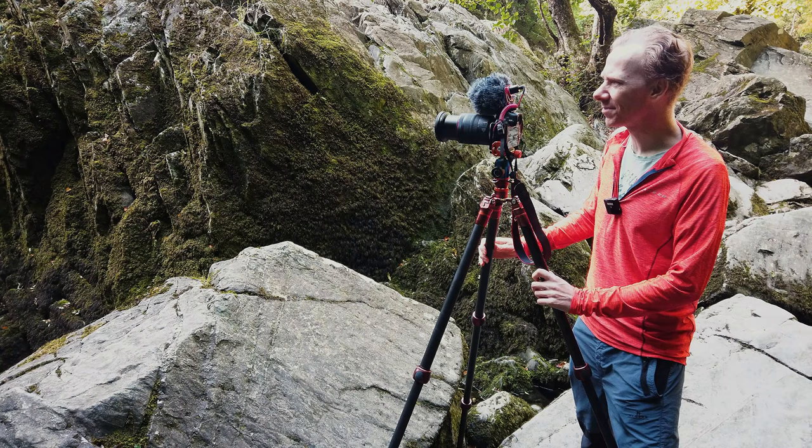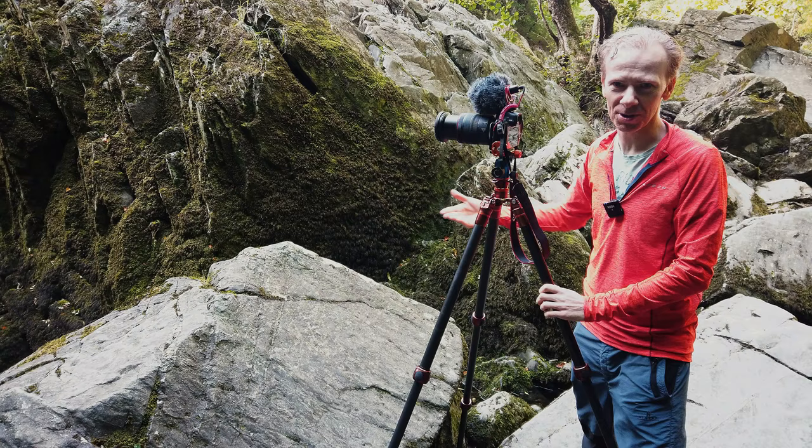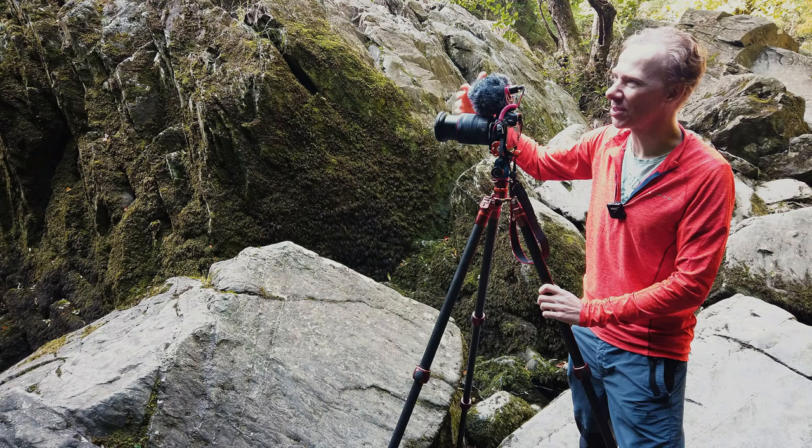I've taken a few shots here, just trying to get the right composition. I've done a vertical because the gorge is quite narrow, so that lends itself to a vertical composition. I've taken a few shots with my 24-105 here, but I may put the long lens on to get closer into the gorge. I've got a polarizer on to really boost the colors.